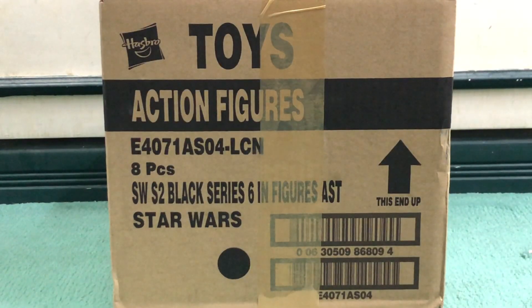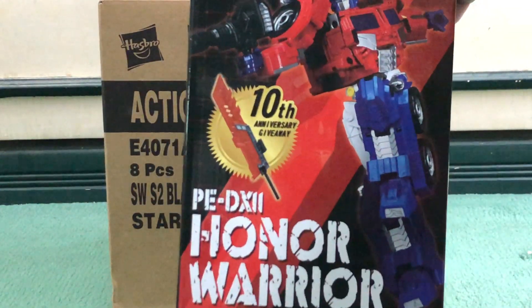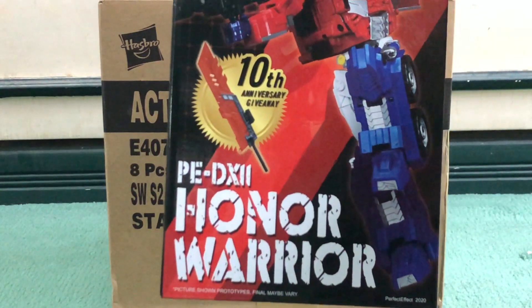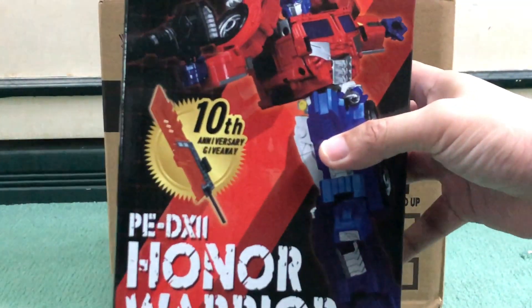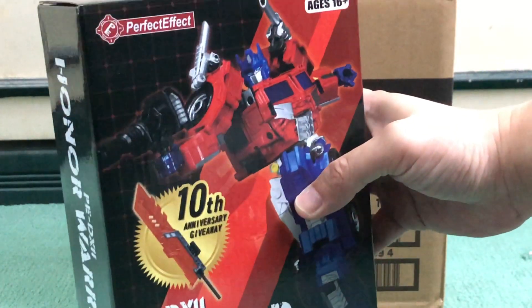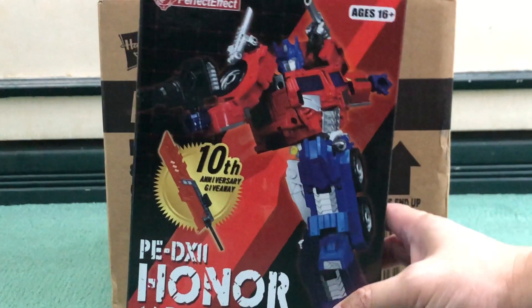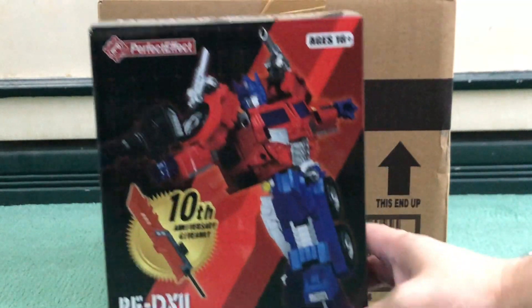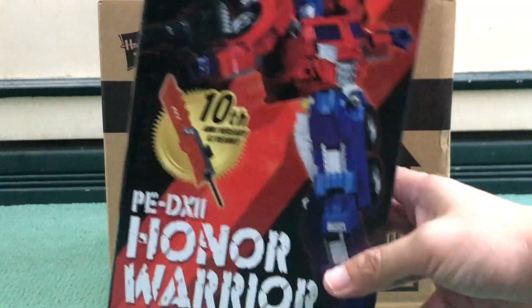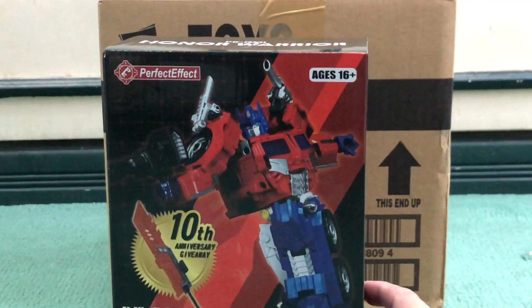To start things off, the first thing I picked up from Kal-El Collectibles is the Perfect Effect PDX-11 Honor Warrior. It coincides with their 10th anniversary, and as such, this figure comes with a giveaway — that huge Energon sword. A big shout-out to everybody, to all the admins and wreckers of Iacon City PH: Christian, Jay, Nico, and Joshua. All of us picked up the same item from Kal-El Collectibles — we're just big fans of Optimus Prime.